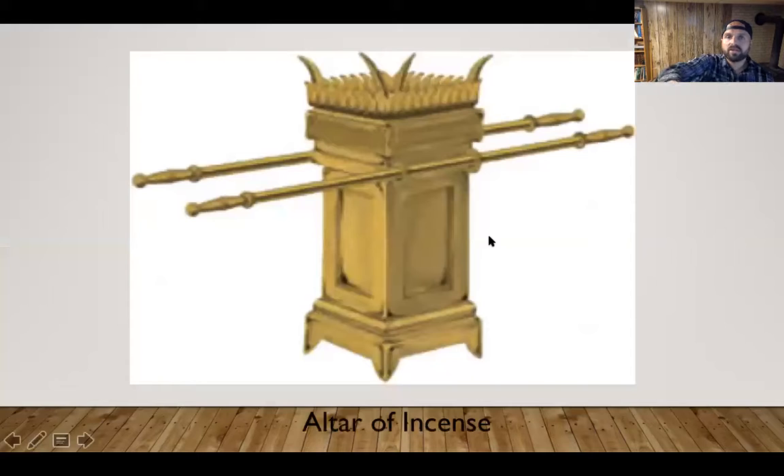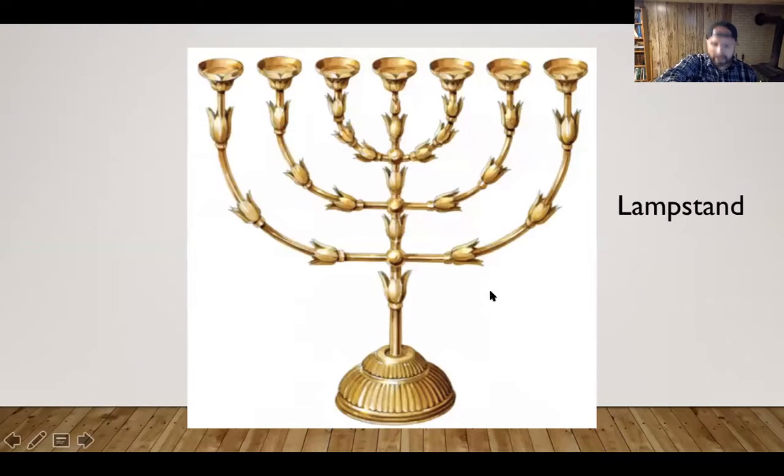This next picture is the altar of incense, where a smell offering to the Lord would be offered. And this is the golden lampstand that's kept burning in the temple, covered in gold. In fact, you can read about it in chapter 25, verse 31: 'Make the lampstand of pure gold and hammer out its base and shaft and make its flower-like cups and buds and blossoms of one piece with them. Six branches are extended from one side, three and three on one side, three on the other.'